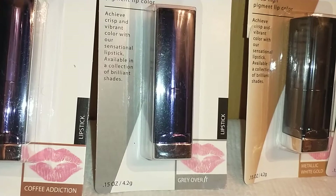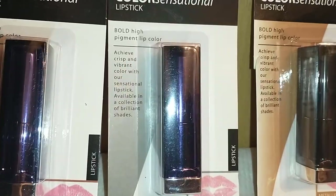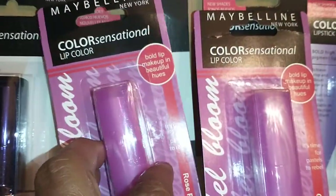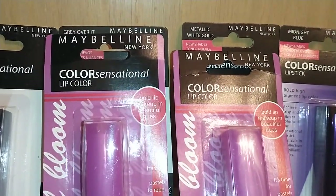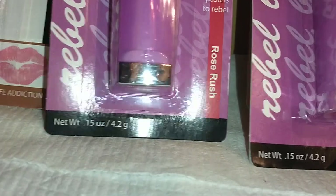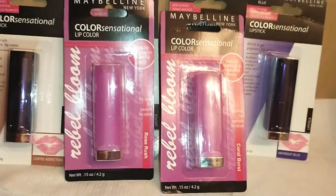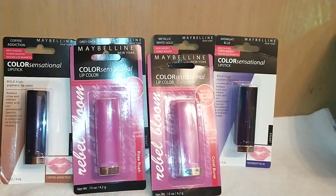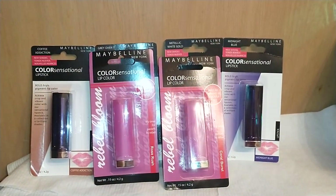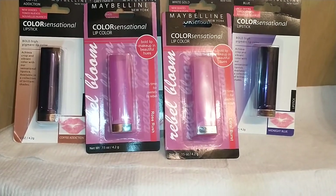These achieve crisp and vibrant colors with sensational lip color available in brilliant shades. I also found two other Color Sensational lip colors in Rebel Bloom, Rose Rush, and Coral Burst — these are in the pink case. They had more colors than what I got. I have a darker lip tone so I got what suited my skin tone, but they had a variety that would satisfy any hardcore lip junkie.